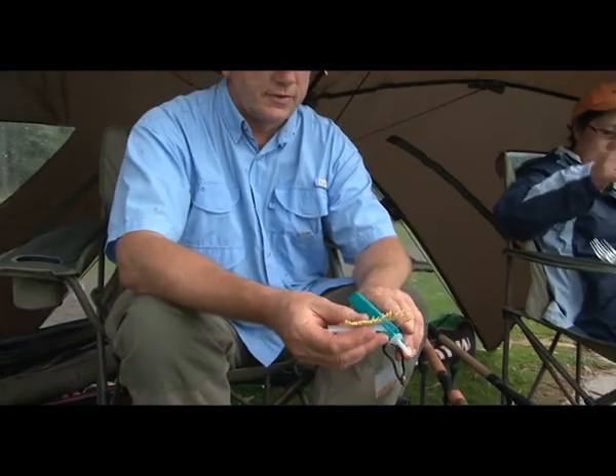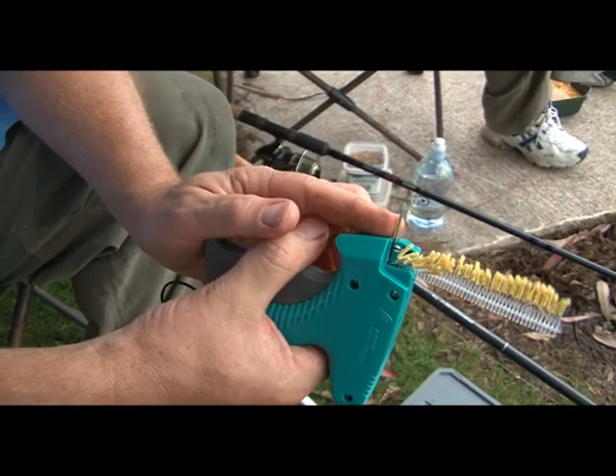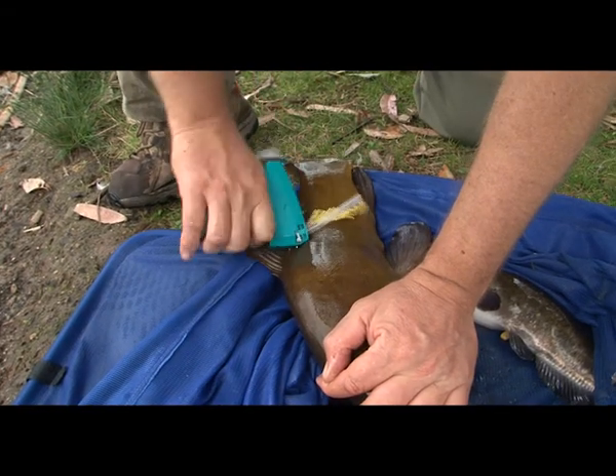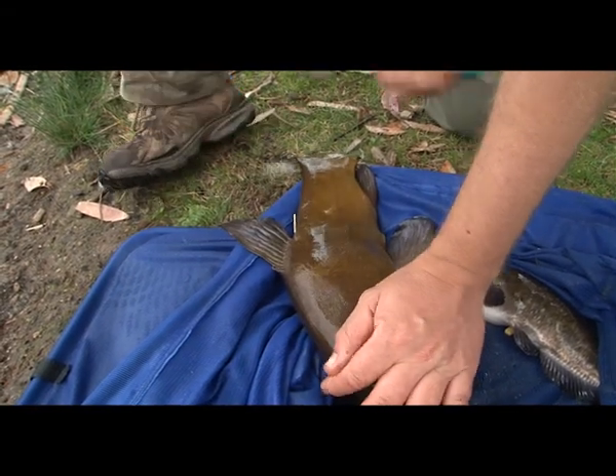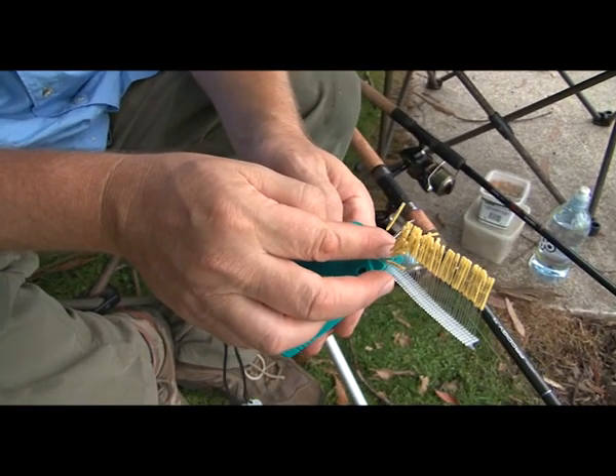This is the tagging gun we're going to be using, and the aim is to get 50 tags into 50 tench in the lake. That's the needle that goes in just at the base of the dorsal fin, and that will insert individual tags. Each tag has a specific number for each fish, so the next one will be 1006.